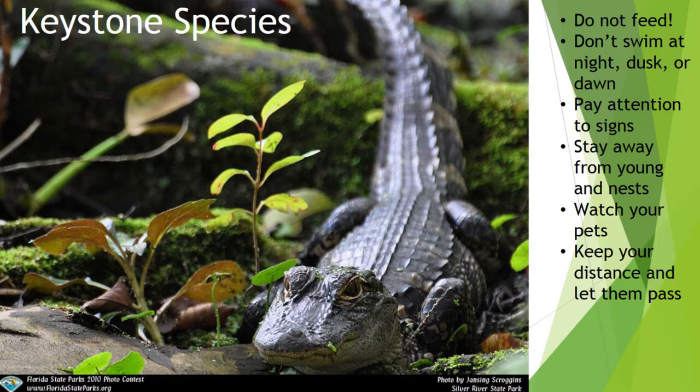Gators are the only reptile that takes care of their young — the mother will lay on the nest, watch the eggs, and stay with her babies for one to two years. So if you see very tiny gators making that little gator sound, that's them calling mom, which is a good sign you should probably get out of there. Another big issue is not gators attacking people but gators attacking pets, since dogs and cats are more like what they would normally eat in the wild. Make sure if you take your dogs out they're on a leash and not swimming in lakes or rivers. When you're on a canoe and see a gator approaching, pull over and stop and let him swim by.